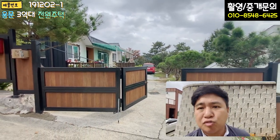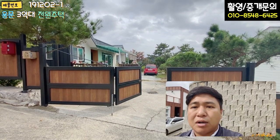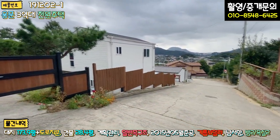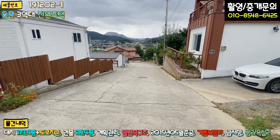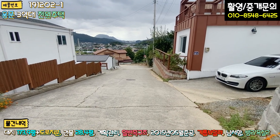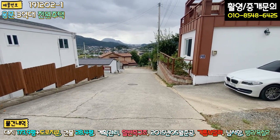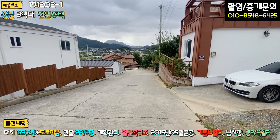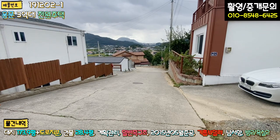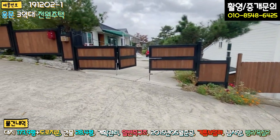본 매물 외부하고 내부 좀 확인을 시켜드리도록 하겠습니다. 단지 내 도로를 보시면 진흥로 왕복 2차선 도로에서 약 500~700m 정도 들어오는데 대부분의 구간이 2차선 도로로 돼 있습니다. 아스콘 포장이 굉장히 잘 돼 있고 약 150m 정도 구간이 도로폭이 좀 좁지만, 그 구간만 지나면 다시 단지 내 도로로 교행 가능한 널찍한 도로로 이어집니다.